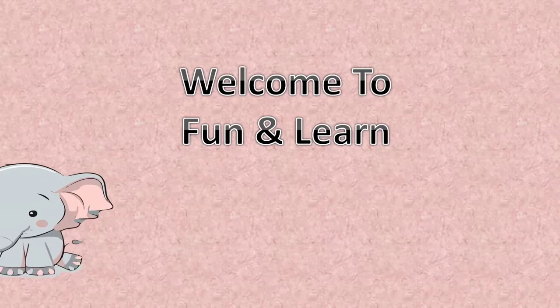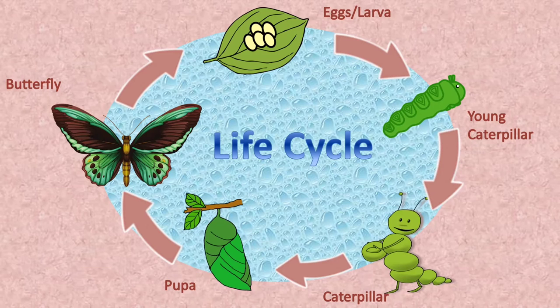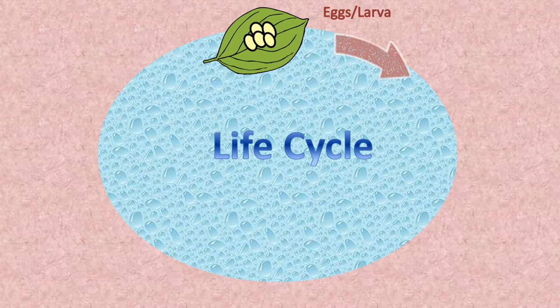Welcome to Fun and Learn. Today, do you see the life-size of a butterfly? Here, a butterfly can lay eggs in a leaf where the eggs turn into a young caterpillar.